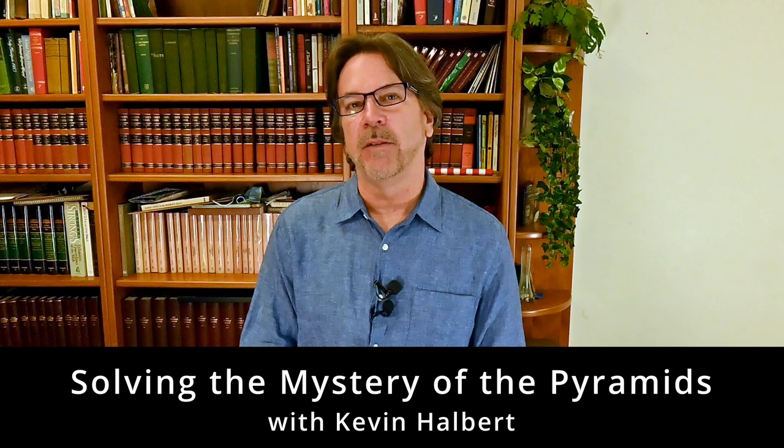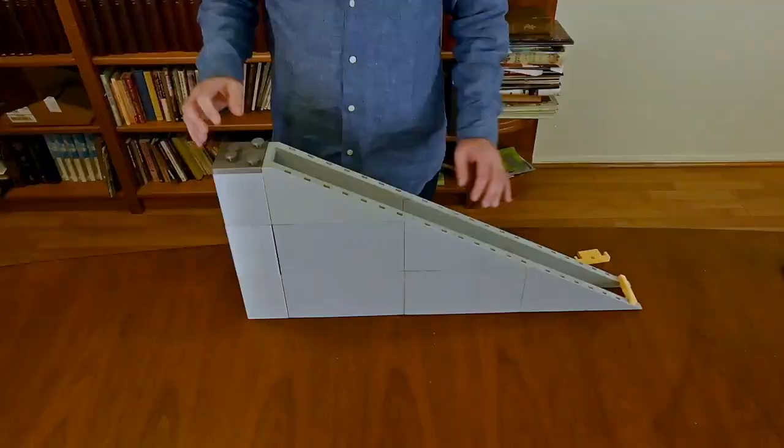Hi, my name is Kevin Halbert and I believe I've figured out how the pyramids were made. This all started with the basic theory that Jean-Pierre Houdin had. His theories — I believe some of them were correct and a lot of them I disagree with. I think they were done a different way and I'm going to share my theory and explain it compared to his, and then we'll explain it.